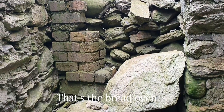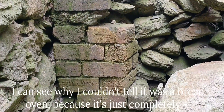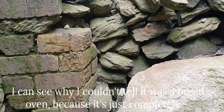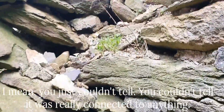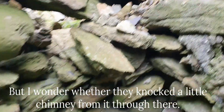That's the bread oven. I can see why I couldn't tell it was a bread oven now because it's just completely... I just couldn't tell - you couldn't tell that it was really connected to anything. So I just wonder whether they knocked a little chimney from it through there.